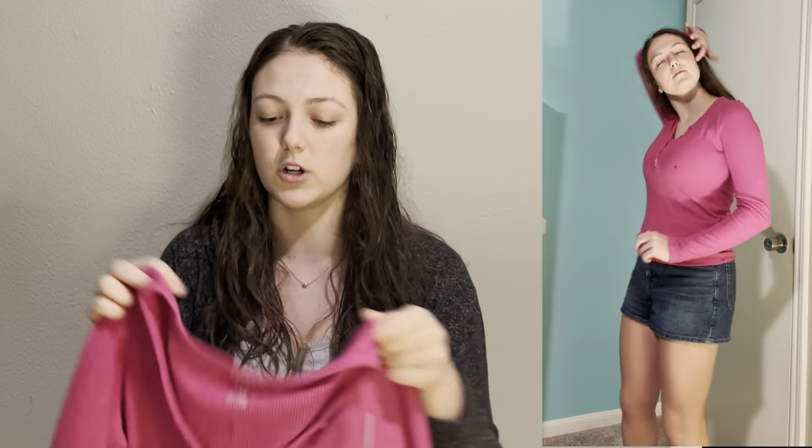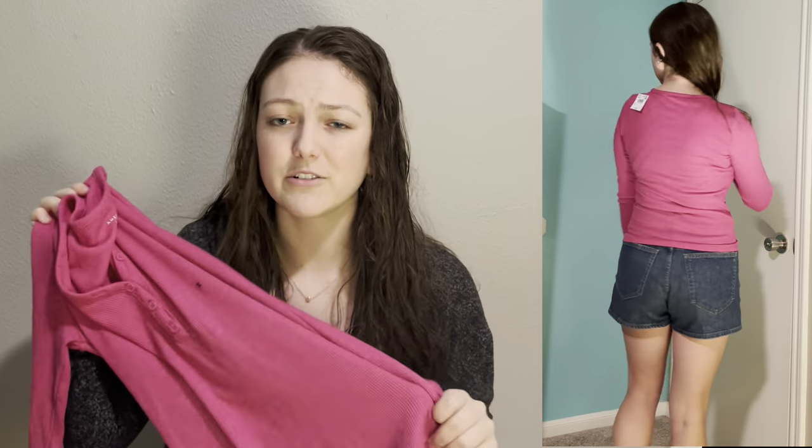Next I got this top at American Eagle — they've got a ton of different colors. I recently found out that this magenta color and maybe an emerald green look really good with my hair and my eyes. One year I wore a green dress to homecoming and it looked so good because the color worked with my personal colors. This one looks really cute and is good for layering.